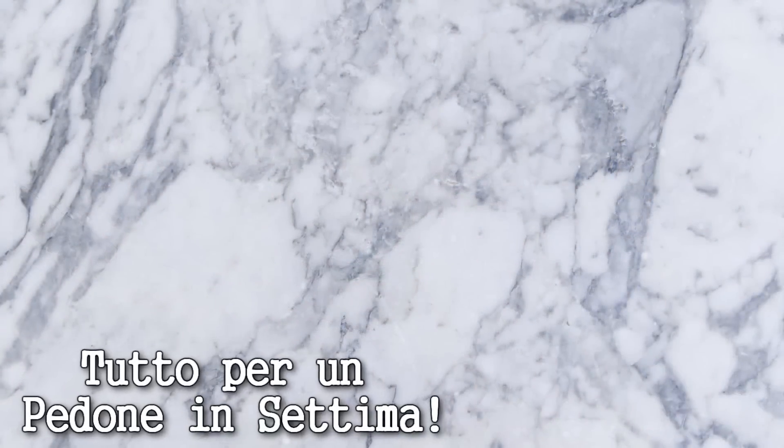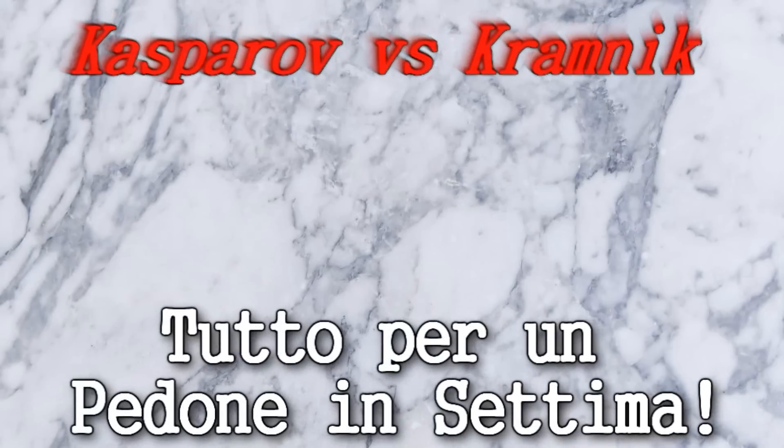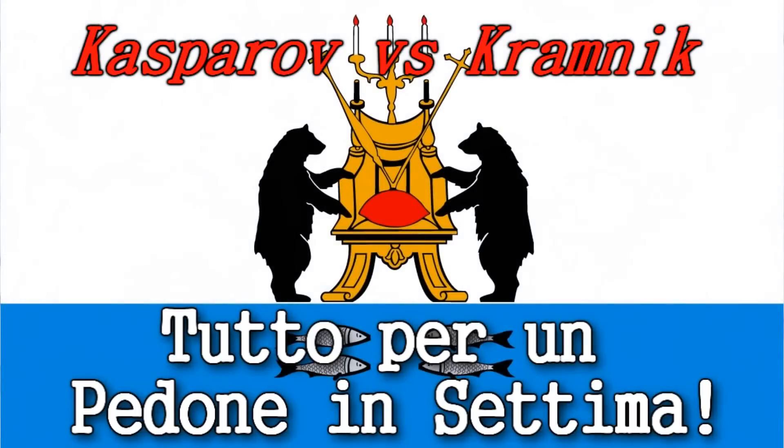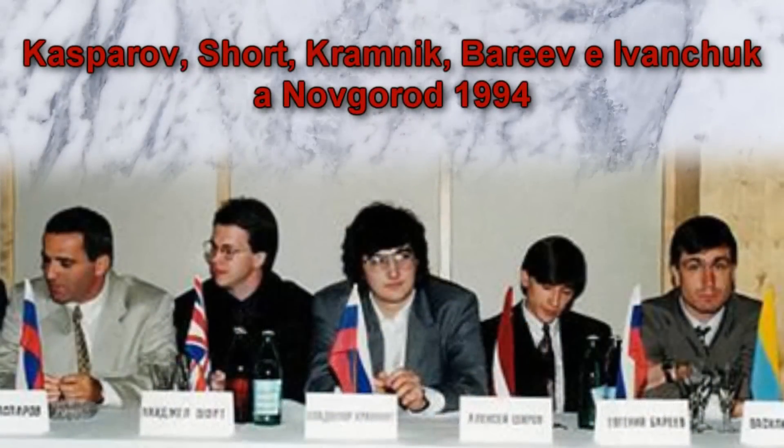In questo video vediamo una partita giocata tra Kasparov e Kramnik nel 1994 a Novgorod, in Russia. La sfida vede fronteggiarsi due campioni russi: Kasparov, famosissimo, è stato il più forte giocatore del mondo fino alla fine del XX secolo; Kramnik è stato il suo successore russo ed è tutt'oggi il miglior giocatore russo in circolazione. La partita presenta una delle più interessanti combinazioni tattiche che abbia mai visto.